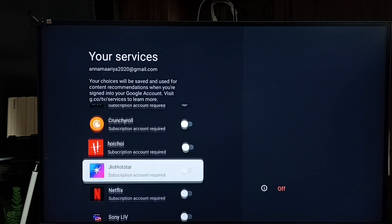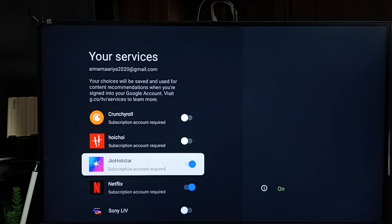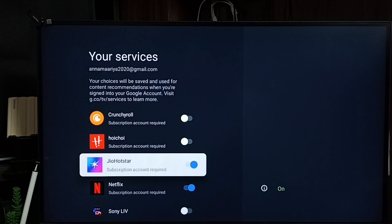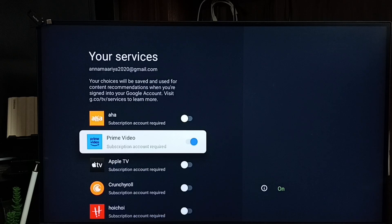Now let's also add Jio Hotstar and Netflix. Done. Netflix, Hotstar, and Amazon Prime Video streaming services have now been added to the Google TV profile.